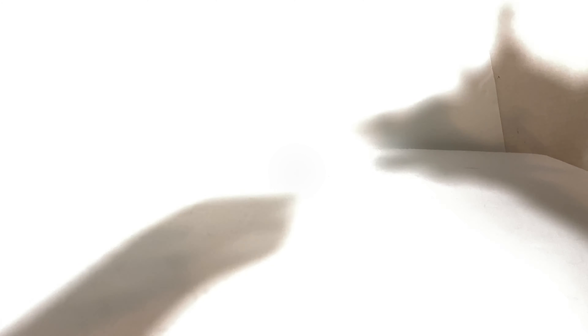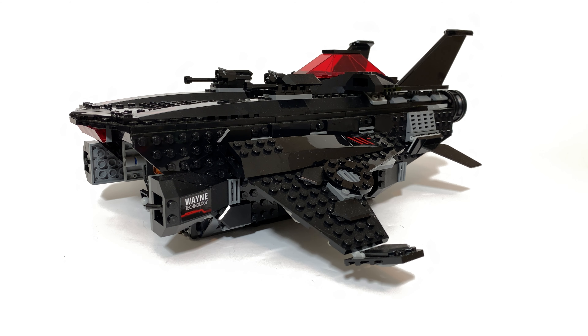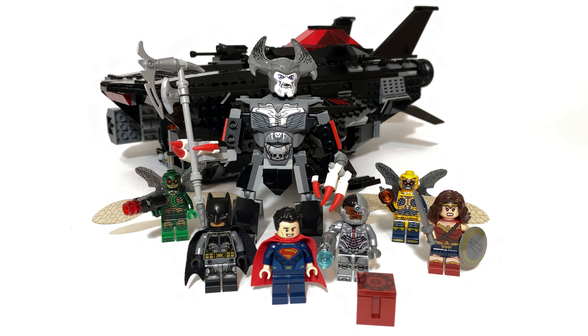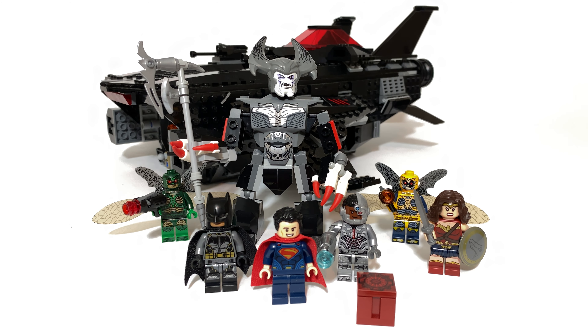Here we have set number 76087, the Flying Fox. When LEGO is serious about doing a movie theme right, they do a huge big-impression set for retail locations, and that is definitely what this is. This set retailed for $130 and was by far the most expensive and intricate set from the theme. When it comes to figural representation this set was simply unbeatable. You get the green Parademon, the yellow Parademon, four members of the Justice League in one set, plus a huge brick-built Steppenwolf figure who is absolutely gigantic — maybe slightly too large in scale.